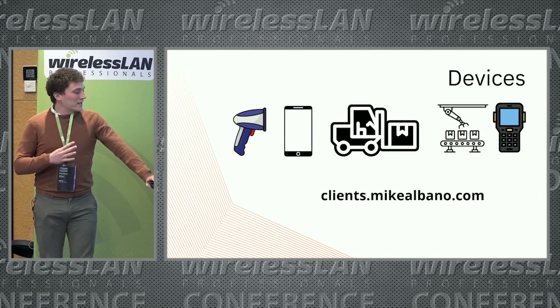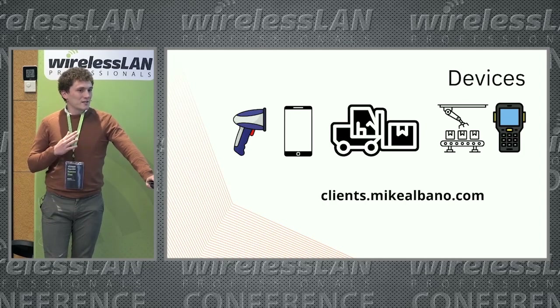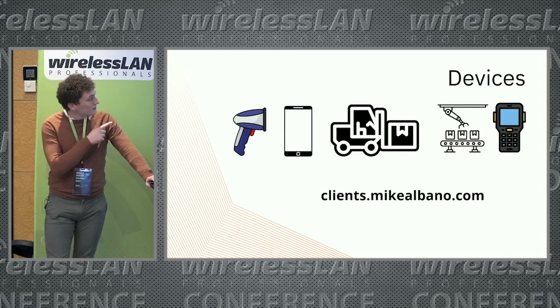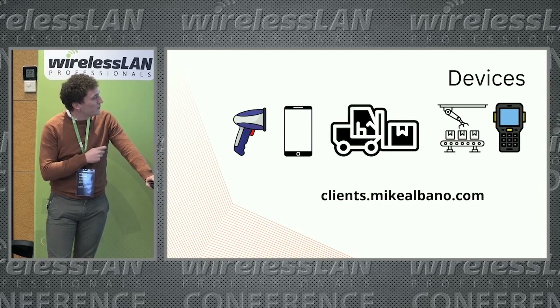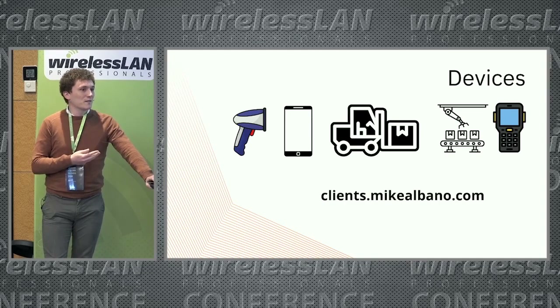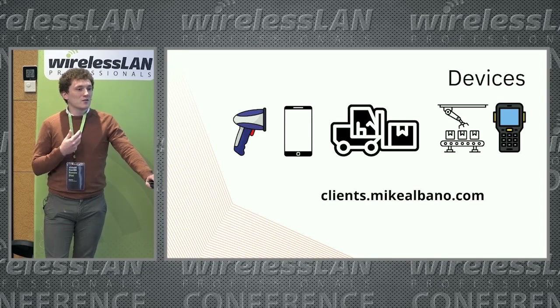After analyzing each area of the warehouse, it's time to do the device analysis. As a first step, we need to list all devices that can be connected to your network and retrieve their capabilities. For this, I recommend the Michael Banos file, which is very helpful, or you can retrieve most of the information from the probe response frame.